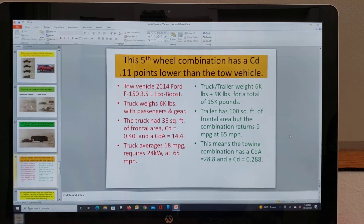Basically what I figured out: I've got 100 square feet of trailer, and yet I'm getting 9 miles per gallon up to 65 miles per hour. This means the truck itself has a drag coefficient of 0.4 and gets 18 miles per gallon at 65 mph. So the towing combination has to have a CDA of 28.8, and thus a coefficient of drag of 0.29 — below 0.3. I was amazed when I got those results. The truck itself only has 36 square feet of frontal area, giving it a CDA of 14.4, but the truck-trailer combination has a CDA of 28.8.